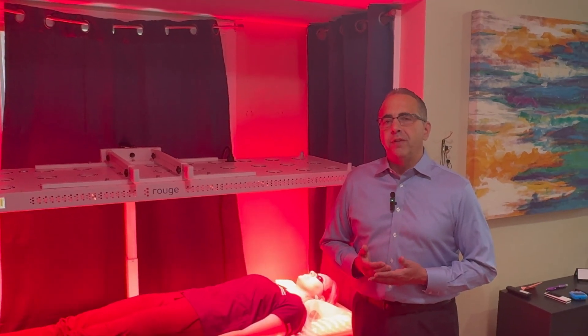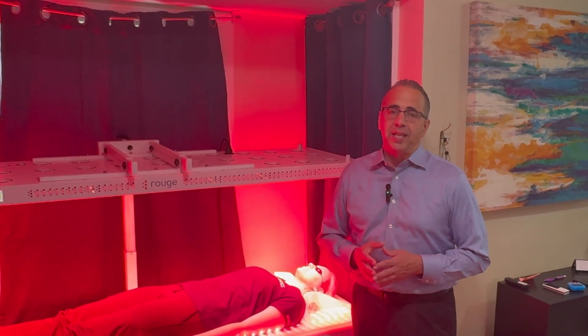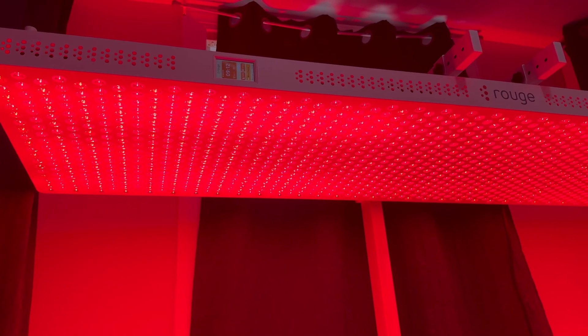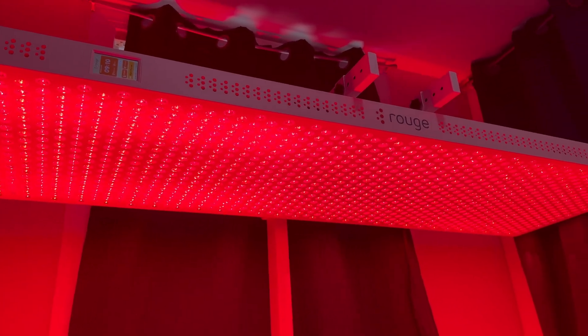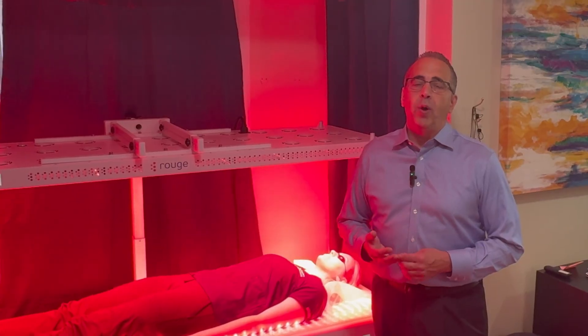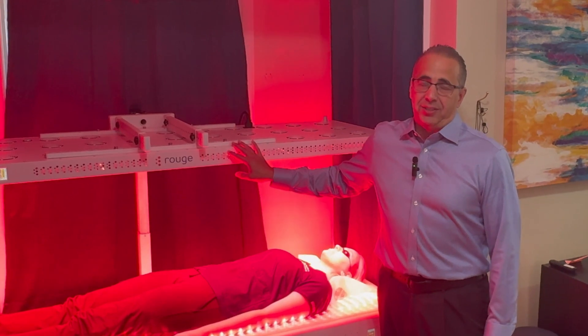So what should we be looking for when thinking about red light therapy? There are three main things. The first is the wavelength. The more wavelengths you have, the more benefits you're going to get. Most machines have one, maybe two wavelengths. This machine has eight wavelengths.